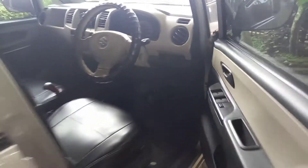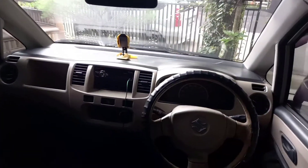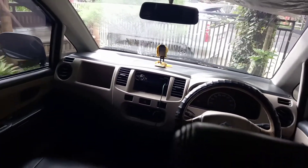Oke, kita ke bagian belakang. Bagian belakang seperti ini, sudah power window sampai belakang. Layout dari interiornya seperti ini teman-teman.